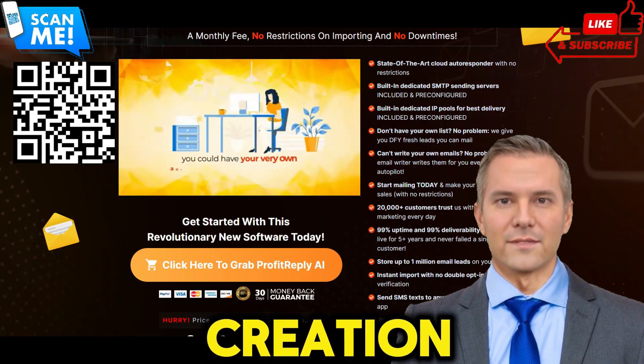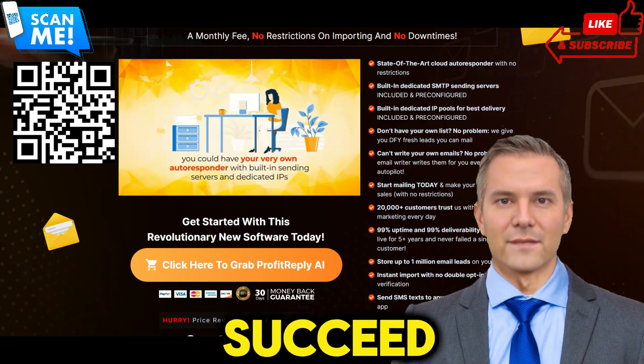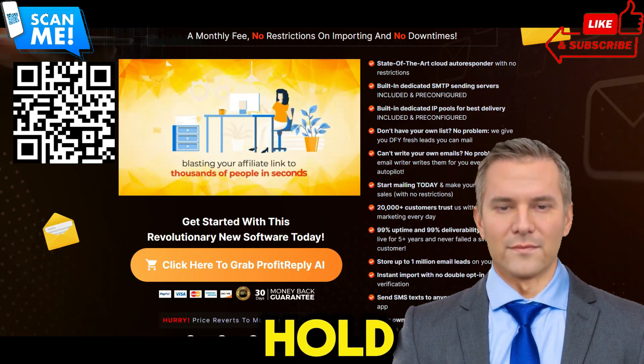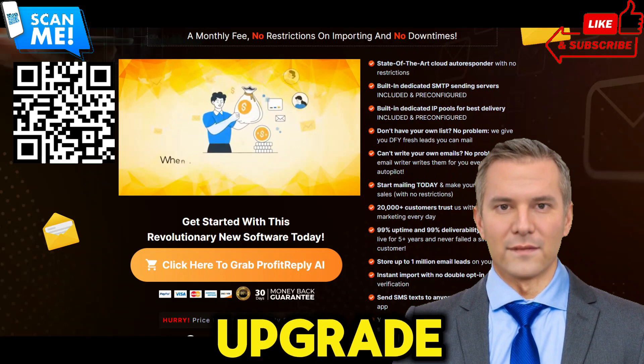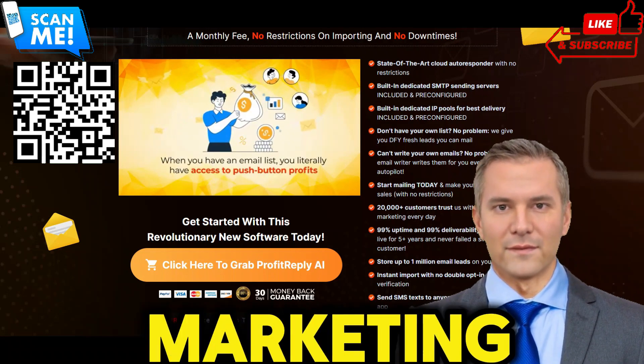From list building to content creation and delivery, ProfitReplyAI offers everything you need to succeed in email marketing. Don't let outdated autoresponders hold you back. Scan the QR code to upgrade to ProfitReplyAI today and unlock the full potential of your email marketing efforts.